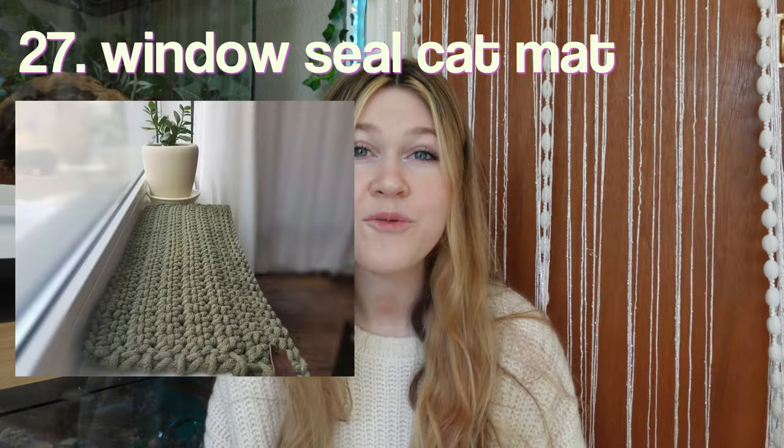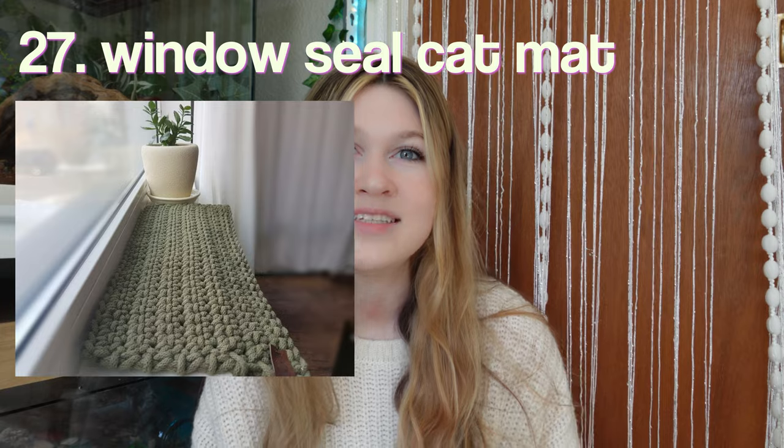A hat for your bird. A windowsill cat mat — I literally always see cats in windowsills. I think that is just the place to be for them, so why not make it comfortable? A chair cover, so you don't have to deal with all that fur getting on your couch.